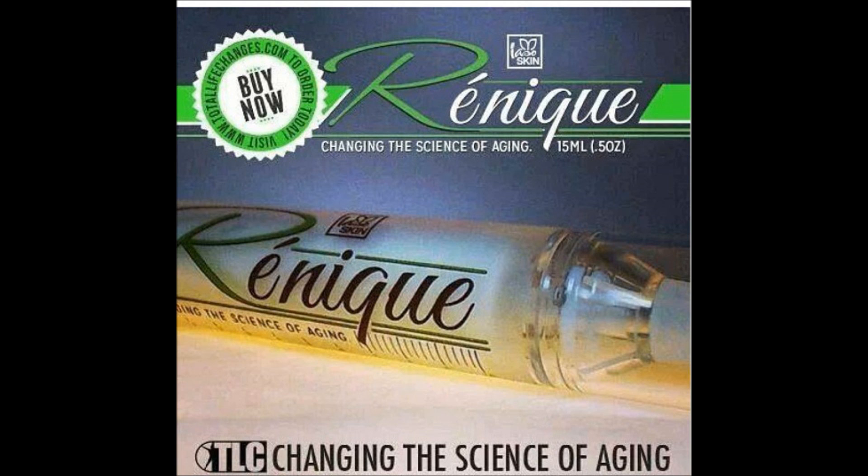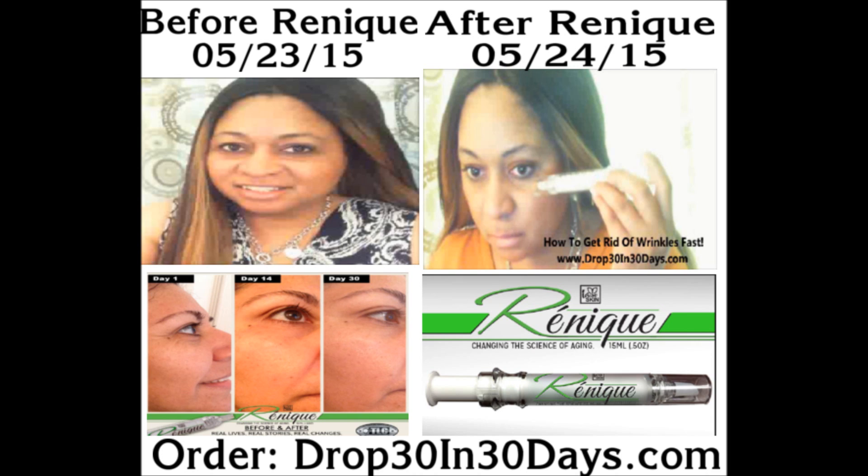I'm so happy I've tried it. I can give you another great personal testimonial. I use the products myself and I tell you the results. I talk the talk and walk the walk. I'm very, very happy with the results and I can't wait to see how it works on my skin going forward. I highly recommend you give it a try. You can get it at Drop30in30days.com. You can see other pictures and other details about the Renique. It's a great tool to have in your arsenal to look years younger.